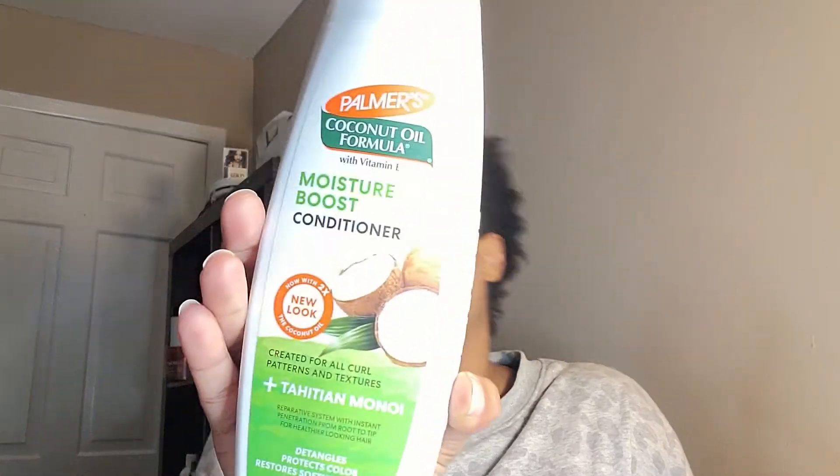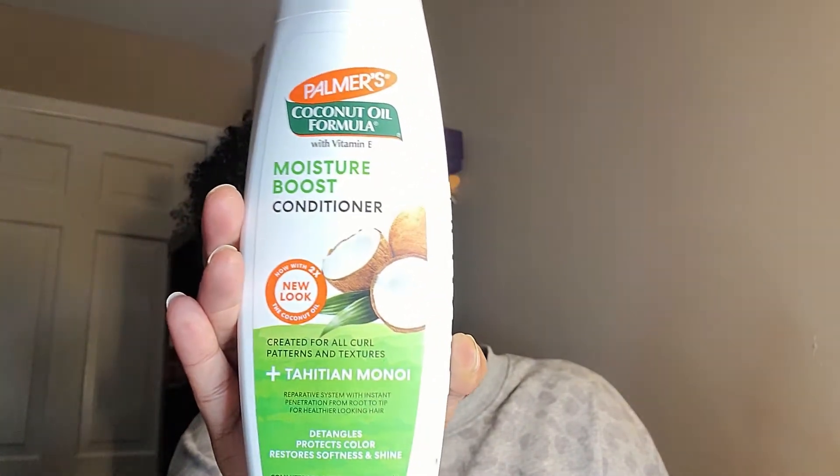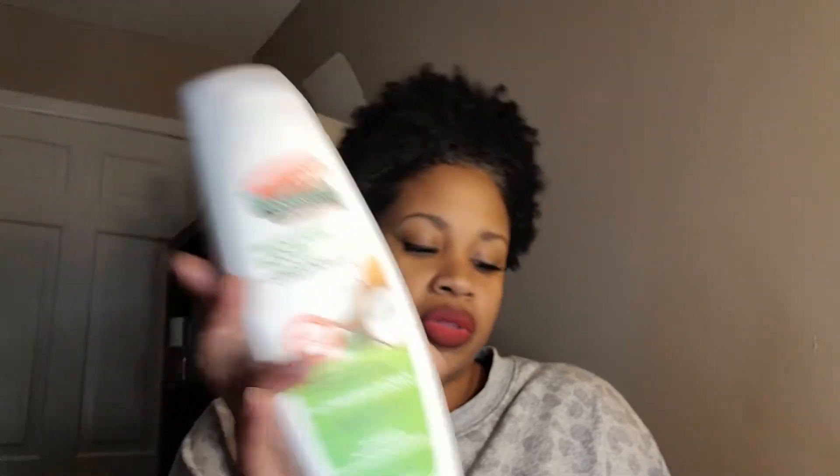Next thing in the box is a Moisture Boost Conditioner — it detangles, protects color, and restores softness and shine. Let me check this one for silicones. This one is actually silicone-free, and it says now with two times the coconut oil. So we have a conditioner that does not have silicones, although the deep treatment mask does.